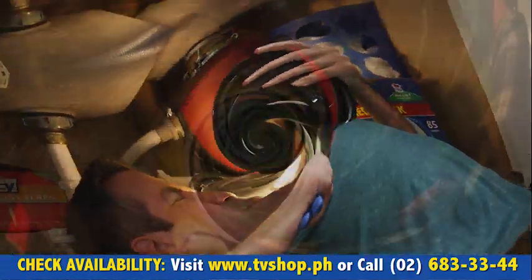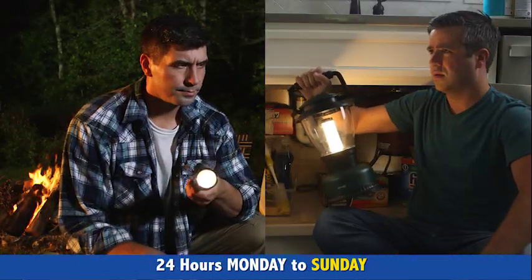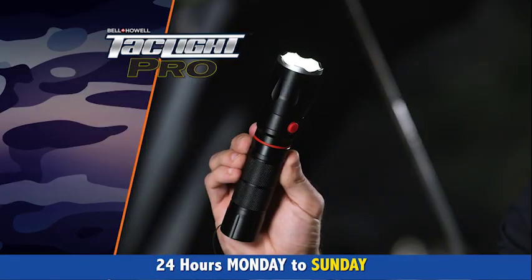Sometimes you need a flashlight, and sometimes you need a lantern. So why not get one light that can do both? The TacLite Pro from Bell & Howell.